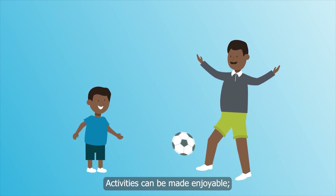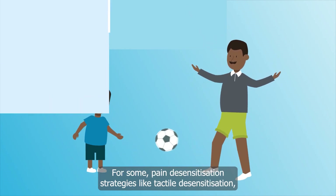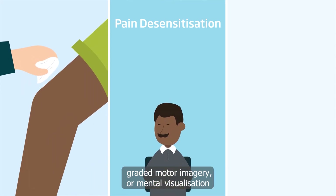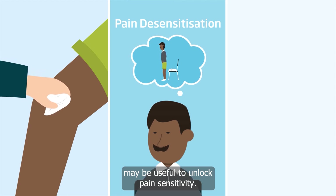Activities can be made enjoyable — inject some fun to enhance compliance. For some, pain desensitisation strategies like tactile desensitisation, graded motor imagery, or mental visualisation may be useful to unlock pain sensitivity.